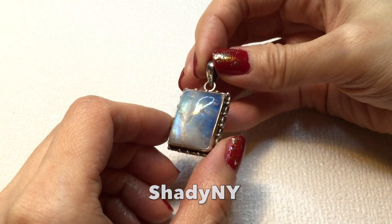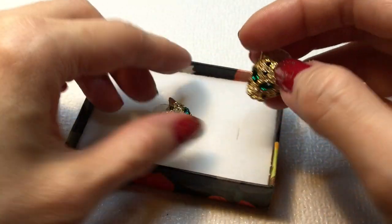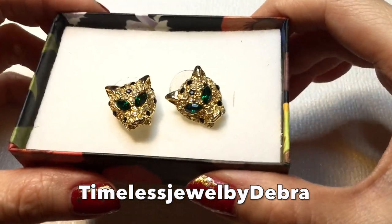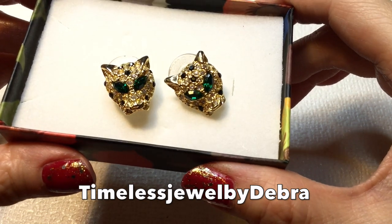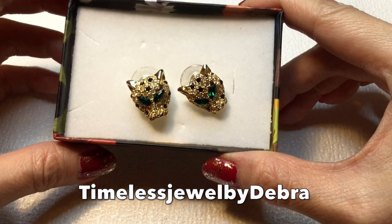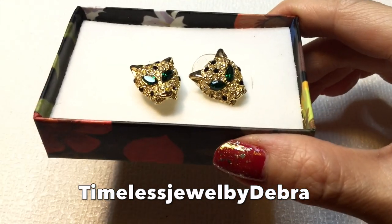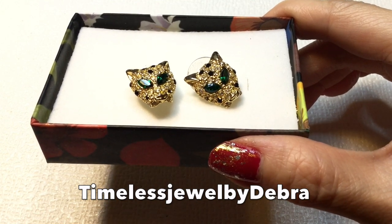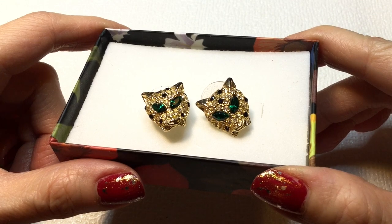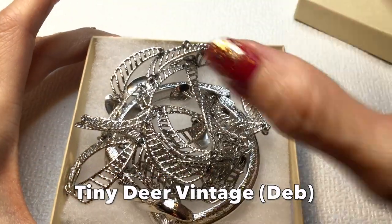Next, I purchased these rhinestone encrusted cat head earrings from Deborah of Timeless Jewel by Deborah. Aren't they beautiful? When she showed them I was like, yes, those are mine! Deborah does ThredUp unboxings as well as Goodwill unboxings, and she offers wonderful discounts on beautiful jewelry. Definitely check her out.